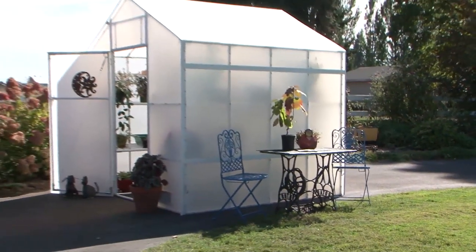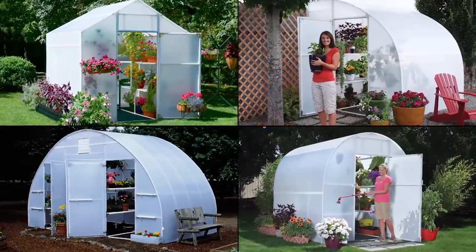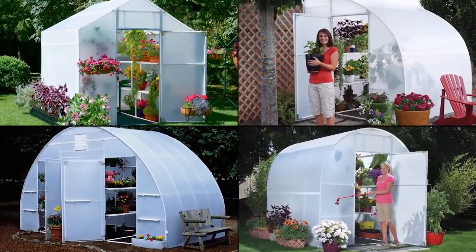Solex greenhouses are unlike other greenhouses on the market. A combination of strength and performance makes Solex the best value around.